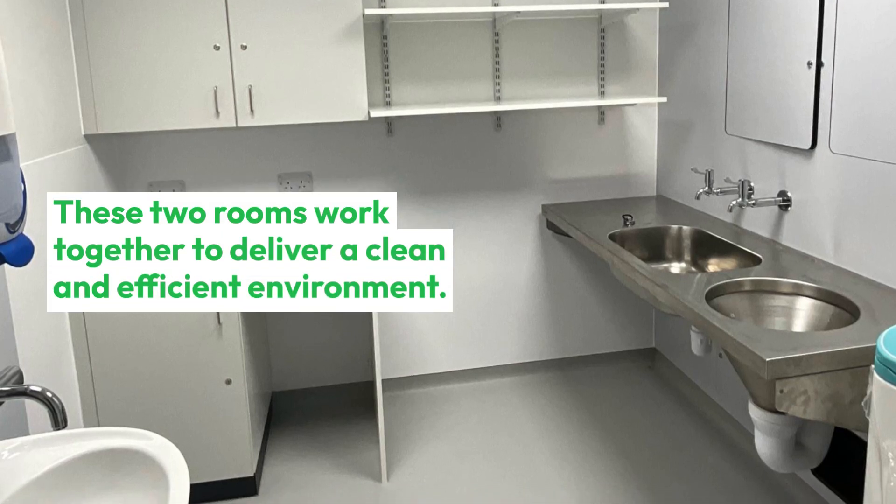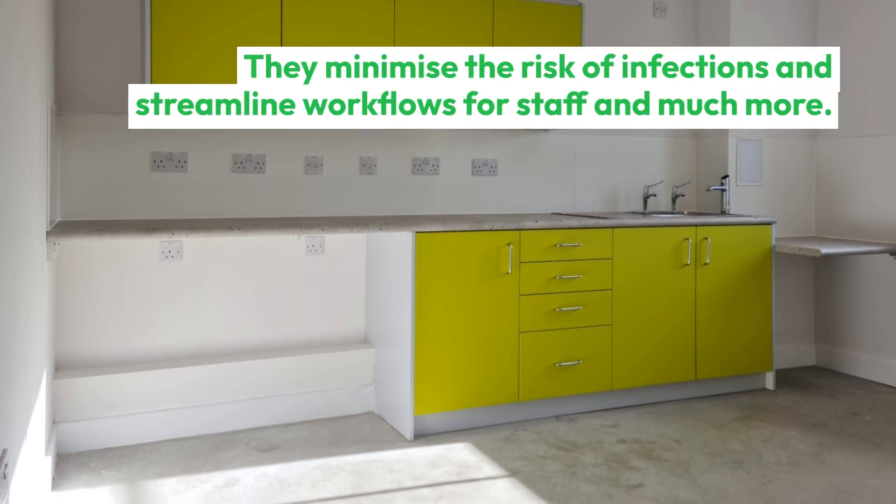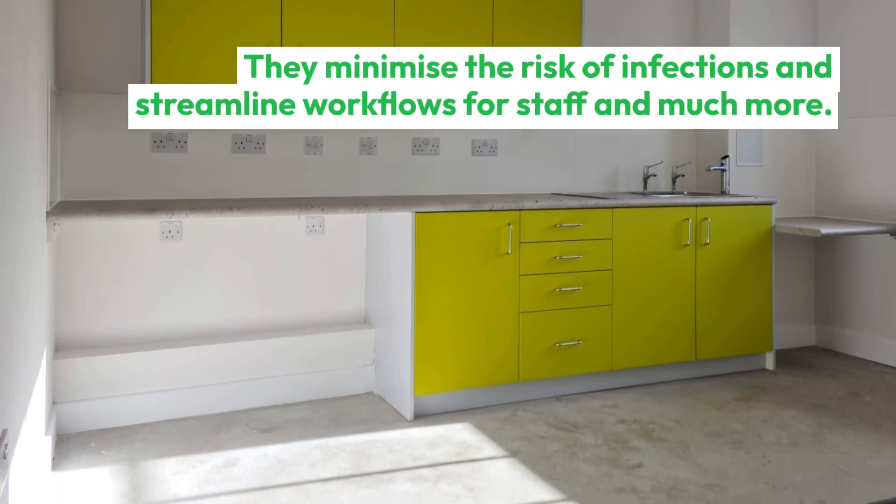These two rooms work together to deliver a clean and efficient environment. They minimize the risk of infections and streamline workflows for staff and much more.